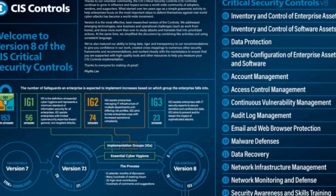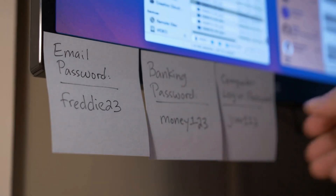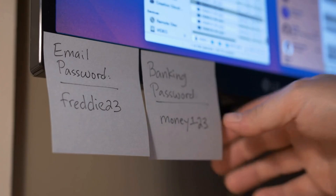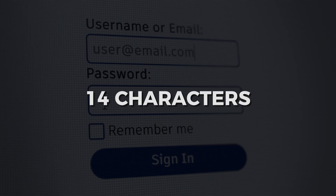The CIS Windows 10 Benchmark contains over 200 specific settings. Each one provides three things. First, the exact change needed — not vague advice like 'improve password security', but specific instructions: set minimum password length to 14 characters, enable complexity requirements, set maximum age to 60 days. Registry path included. Group policy setting identified. Zero ambiguity.